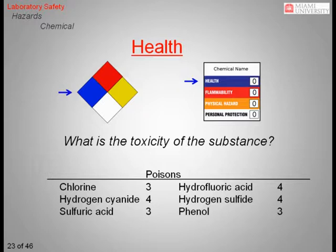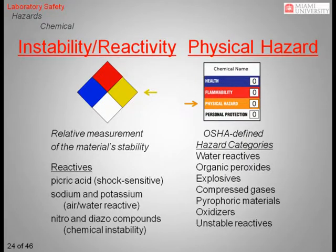Each of these examples works on different parts of the body and therefore presents a different health hazard. For example, chlorine gas burns the tissue of the lungs on contact, while hydrogen fluoride dissolves bone. The fire diamond and the HMIS system differ in how they identify reactive chemicals. The fire diamond uses the yellow square to convey chemical reactivity and does not distinguish between picric acid, which is shock sensitive, and sodium, which reacts violently with water and oxygen. The HMIS system uses the color orange to identify any of the seven physical hazard categories defined by OSHA: water reactives, organic peroxides, explosives, compressed gases, pyrophoric materials, oxidizers, and unstable reactives. Each is scored on a one-to-four scale.